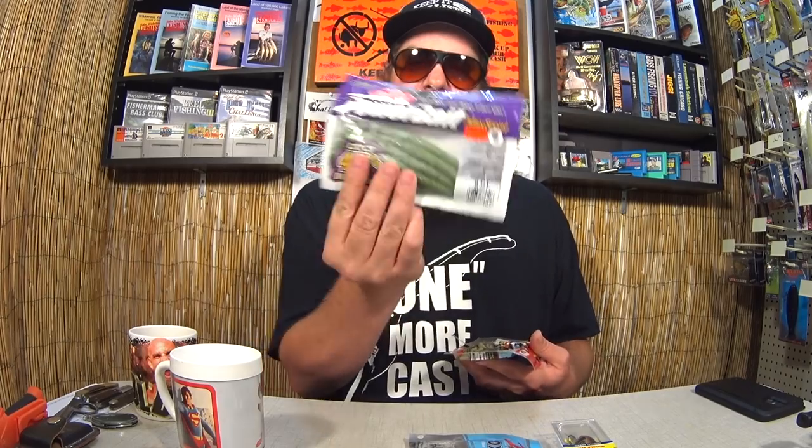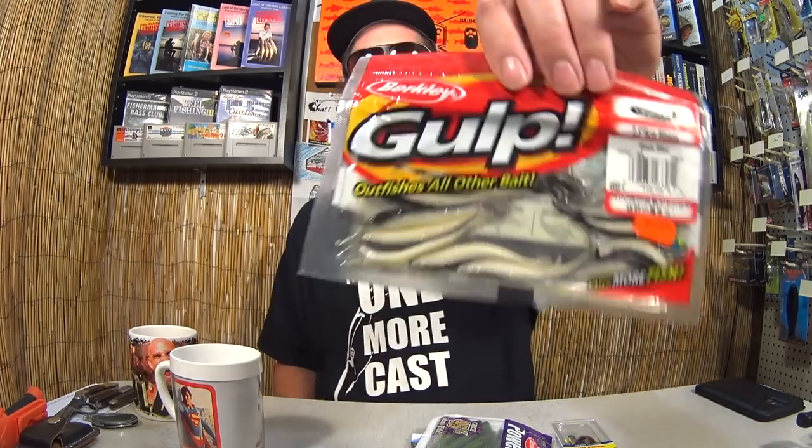Let's see what was up for grabs. Up for grabs is a Storm Wiggle Wart, some Z-Man Ned Rig Elaztec TRD Hogs, a package of Powerbait Max Scent The General — this is like a Senko bait — and finally a package of Gulp Minnows. Good all-around, all-year-long bait right here. And the winner is... Aaron Neckpetugs.